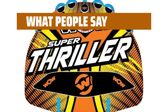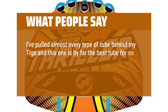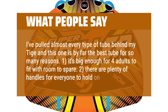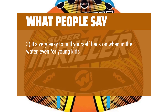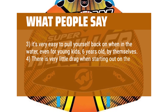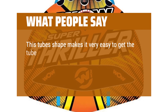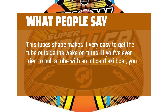What people say: One reviewer has pulled almost every type of tube behind their boat and says this one is by far the best for many reasons: 1) It's big enough for 4 adults with room to spare. 2) There are plenty of handles for everyone to hold on. 3) It's very easy to pull yourself back on when in the water, even for young kids as young as 6 years old. 4) There is very little drag when starting out, quick and easy to get on plane no matter how much weight is on the tube. 5) The tube's shape makes it very easy to get outside the wake on turns — especially useful with an inboard ski boat.